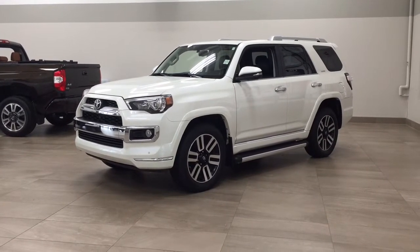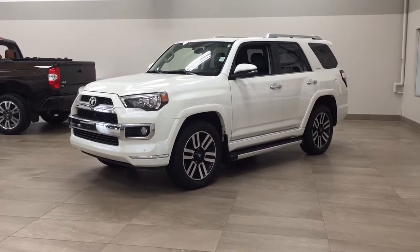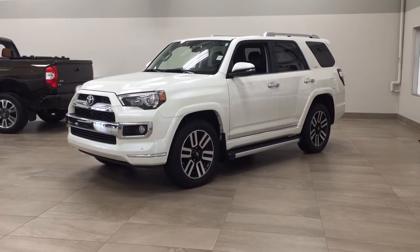Hello folks, welcome to Sherwood Park Toyota located at 31 Auto Mall Road in Sherwood Park, Alberta, Canada. Today I'm going to be showing you this 2017 Toyota 4Runner Limited.